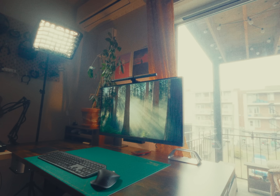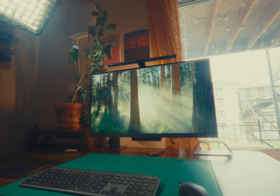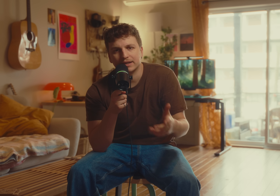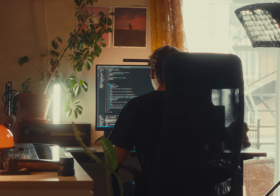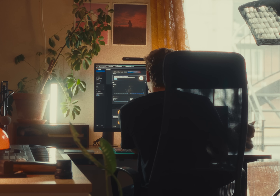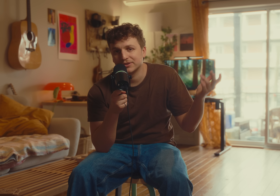I feel like every developer out there insists that you need at least two monitors to work efficiently. But after years of trying, I've realized that it just doesn't work for me. I'm not saying that everyone should follow my approach — some people thrive with multiple monitors and if that works for you, keep doing it. But I want to share why it never worked for me and maybe it will give you a different perspective.